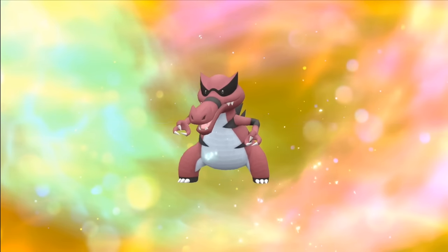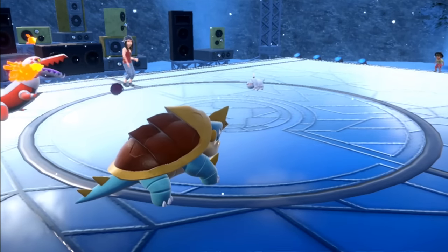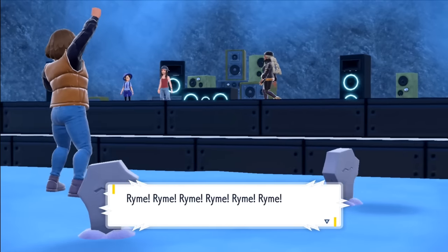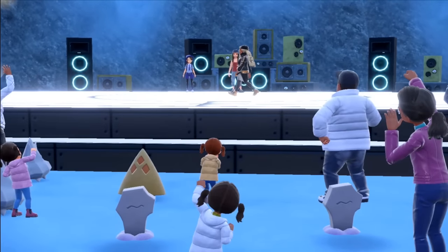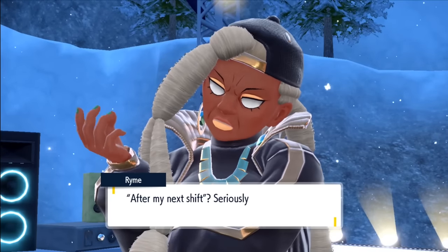First and foremost, our Krokorok evolves to Krookodile and I get through the gym test quite easily — Solido putting on quite the show as a rock artist. This grabs the attention of MC Ryme, and I might be the only person who doesn't like rap music. But regardless, we press on.